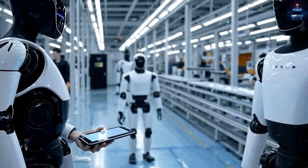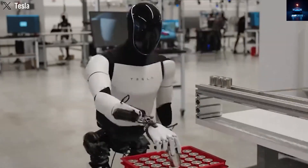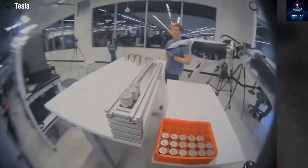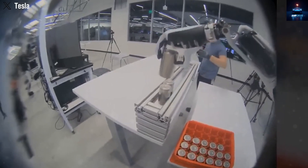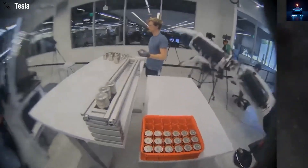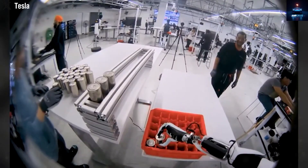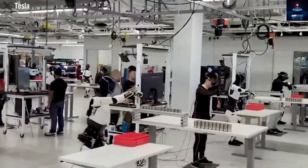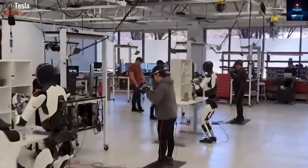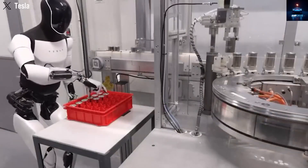Musk believes the cost of each robot will eventually fall as low as $10,000, with a selling price around $20,000. That means for less than the cost of a car, you could own a worker capable of handling dozens of daily tasks. Analysts expect Tesla to first deploy thousands of Optimus units inside its own factories by the year 2025, before opening sales more widely. Musk claims that Optimus could one day make Tesla worth over $25 trillion — even more than many top companies combined.